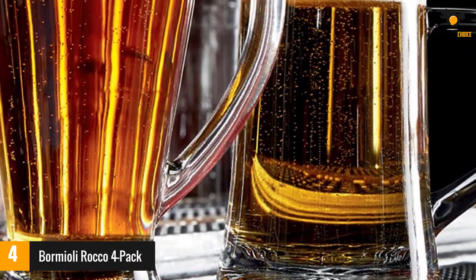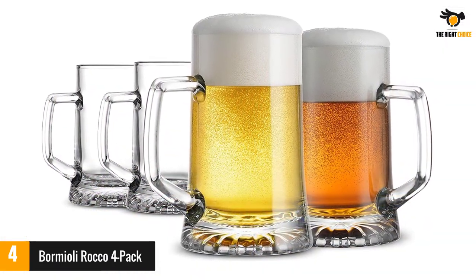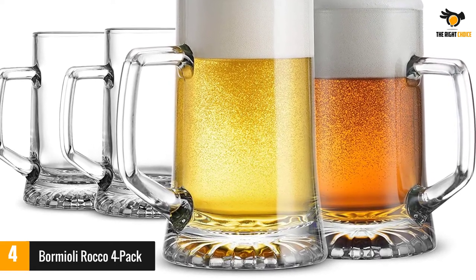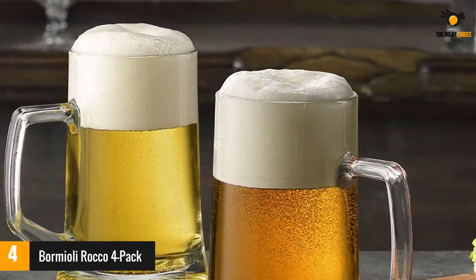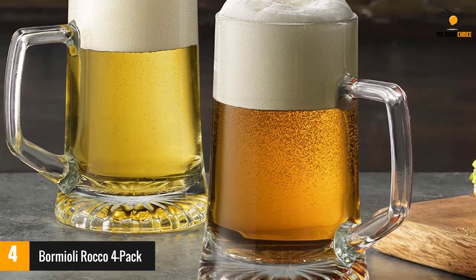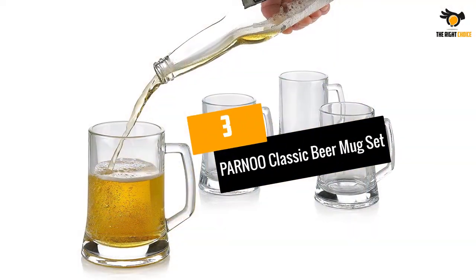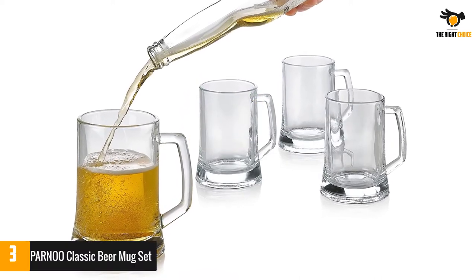Ideal for both casual and formal occasions, these elegant beer mugs can be washed easily by hand or go through the dishwasher cycle without breaking. The Bormioli Rocco four pack traditional beer mug glasses set will add sophistication and style to your beer drinking experience. It features a heavy bottom for stability, a comfortable drinking handle, and a large 17.25-ounce capacity for all of your favorite beers.